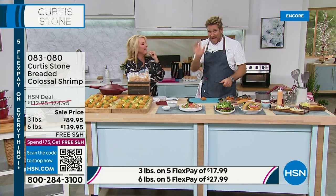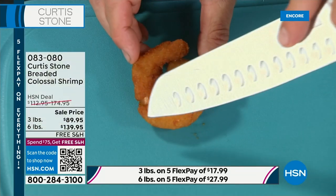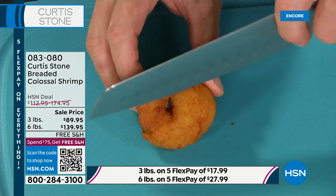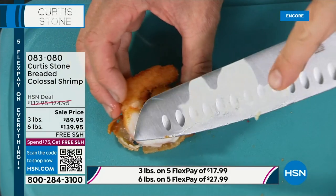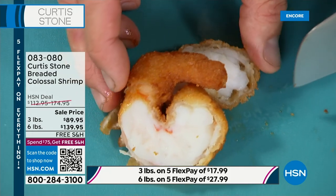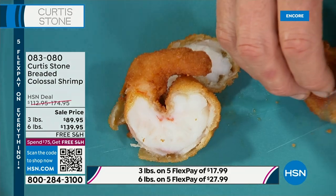Let me just show you how crispy and perfect the outside of that colossal shrimp is. And then when I cut straight through it, have a look at that perfect white meat. That, my friends, is what you are taking home.